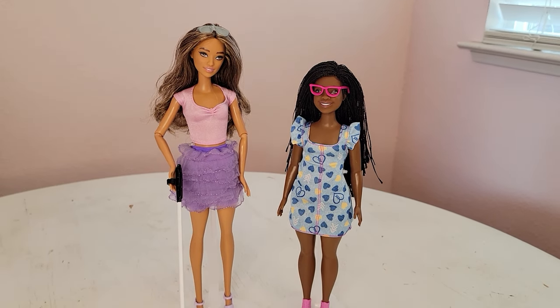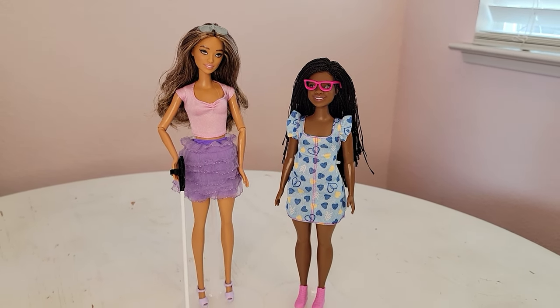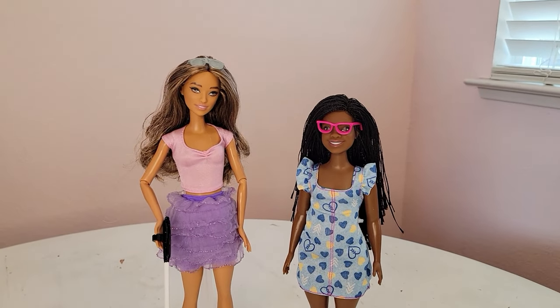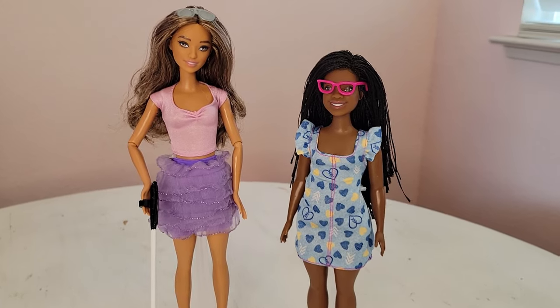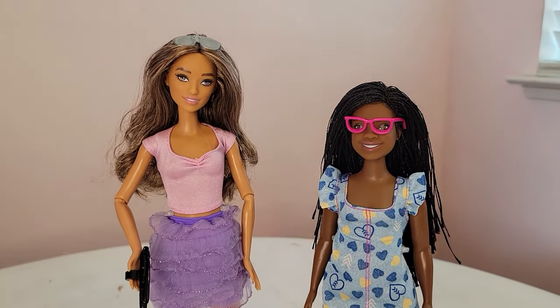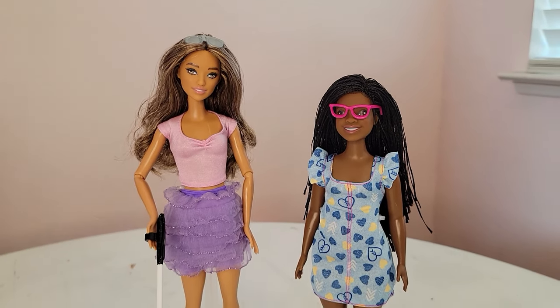I want to thank you so much for watching. Please be sure to check back soon for more videos. My Instagram accounts are SofaDolls and PinkChicBarbie. Let me know — are you going to be adding either of these beautiful dolls to your collection? Thank you so much for watching and come back soon for more videos.